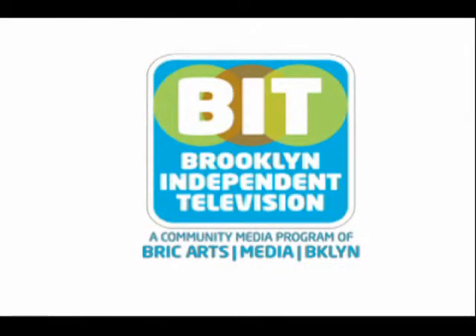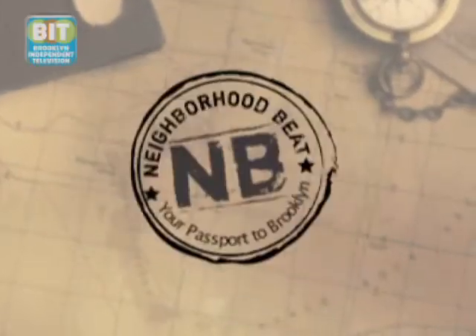Brooklyn Independent Television. Located on Van Brunt Street, dubbed Red Hook's Restaurant Row, Kevin's is an adorable eatery that is known for their seafood specialties, but they also offer this delicious brunch with options like eggs Chesapeake and cornflake crusted challah French toast. Sounds scrumptious.